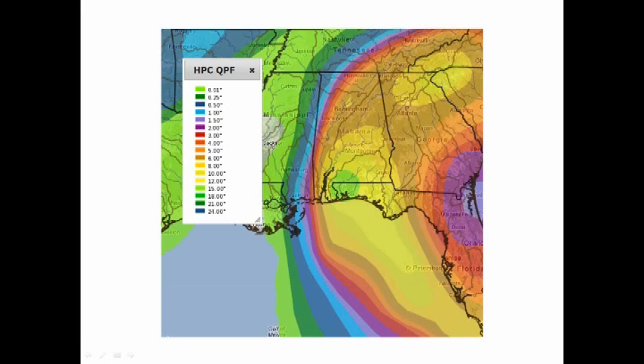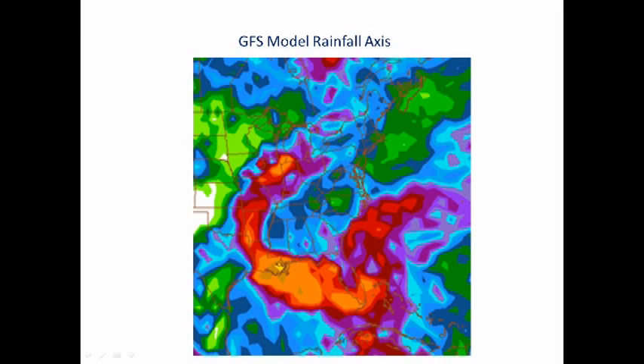Here's a close-up of the rivers that would be impacted by the latest rainfall forecast. Keep in mind, I think this will be changing just as it has in the last 24 hours. I think the shift is more towards the west, and we'll see that later today.